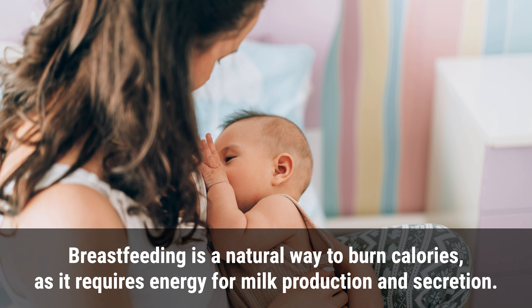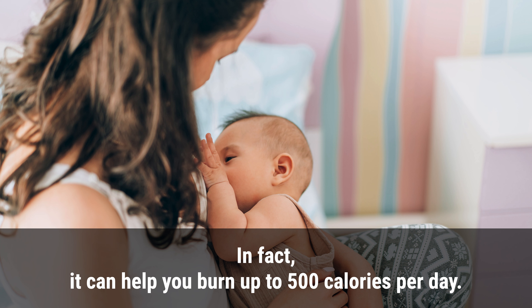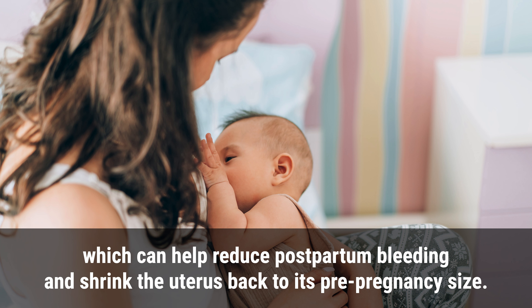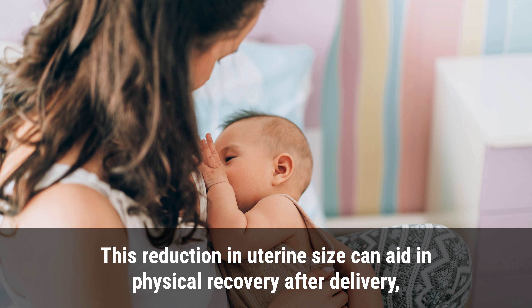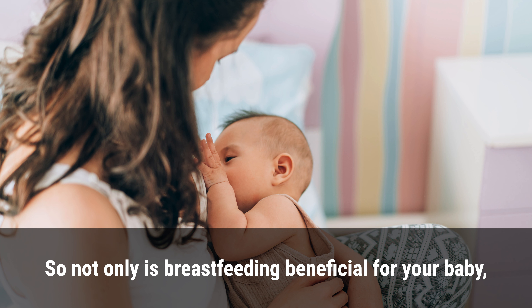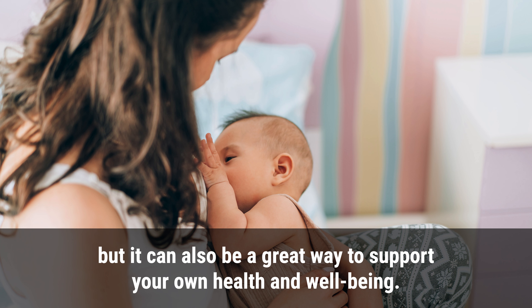2. Breastfeeding. Breastfeeding is a natural way to burn calories, as it requires energy for milk production and secretion. In fact, it can help you burn up to 500 calories per day. Moreover, breastfeeding releases hormones like oxytocin, which can help reduce postpartum bleeding and shrink the uterus back to its pre-pregnancy size, aiding physical recovery after delivery. So not only is breastfeeding beneficial for your baby, but it can also be a great way to support your own health and well-being.